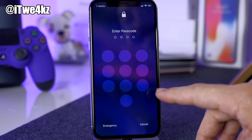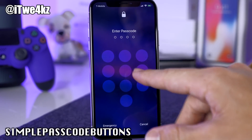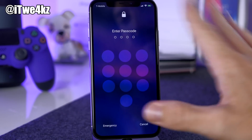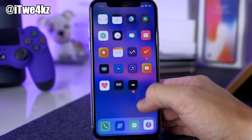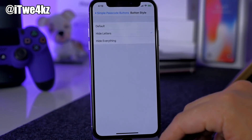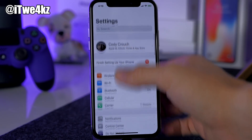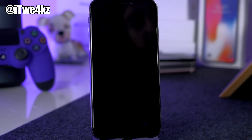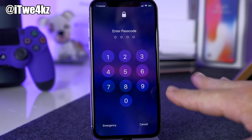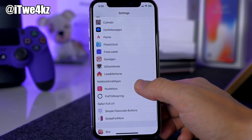Next is Simple Passcode Buttons. If you're not a fan of the roman numeral passcode, this gives you a more minimalistic look. You can go into the settings, tap hide lettering, and all the letters are removed leaving just the numbers. Note that this tweak doesn't have a respring button, so having Pull to Respring installed is really helpful here. I personally prefer no numbers and no lettering, but just numbers is an option too.